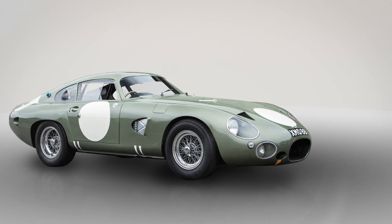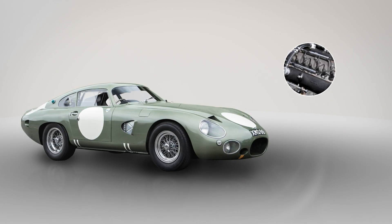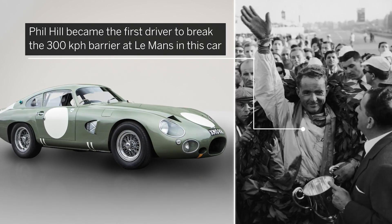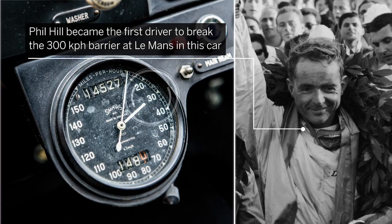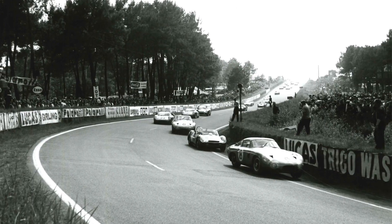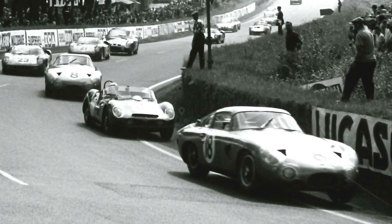This Aston Martin has a Tadek Marek 4.0L straight-six engine that helped Phil Hill — a three-time Le Mans winner and the first-ever American Formula One world champion — become the first driver to break the 300 km/h barrier at Le Mans. The car remains the fastest front-engine car to have ever raced at the old Circuit de la Sarthe.